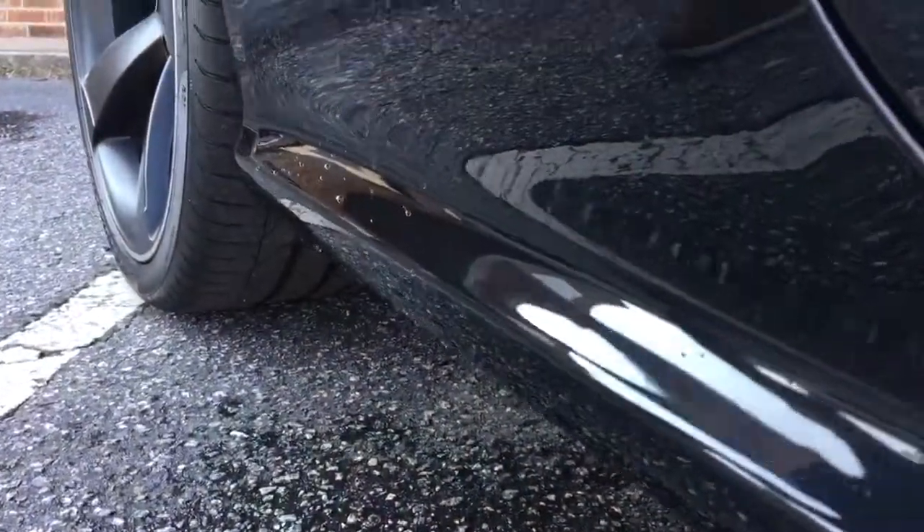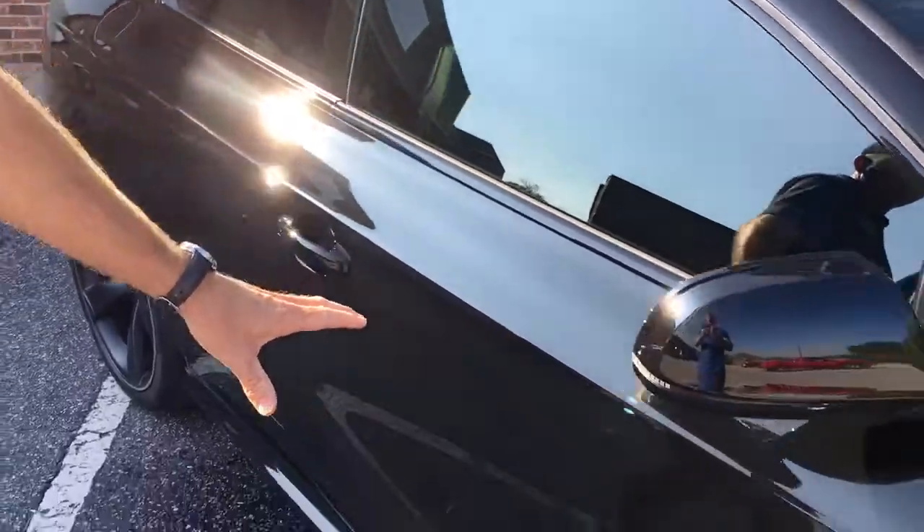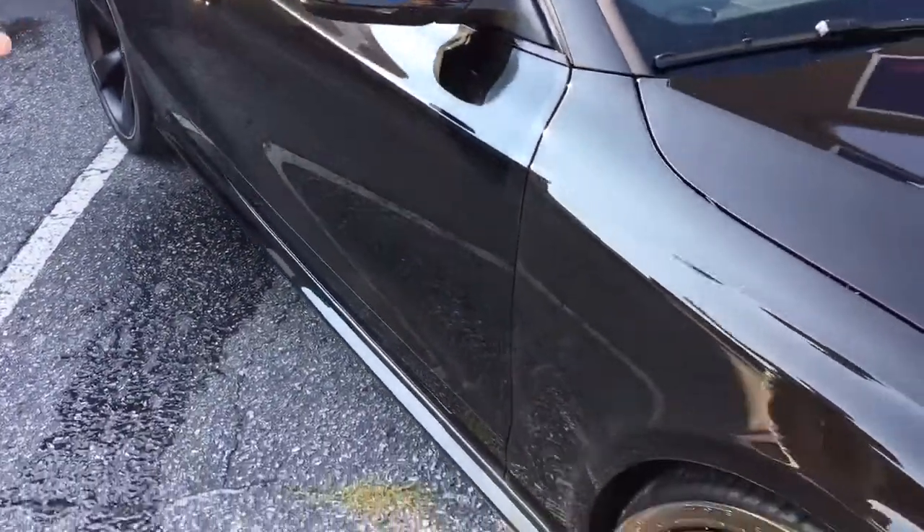This is a permanent coating — it will be here from now on. We also coated the wheels on this car, we coated the glass, and we coated any unpainted texture areas. That's our ceramic coating.